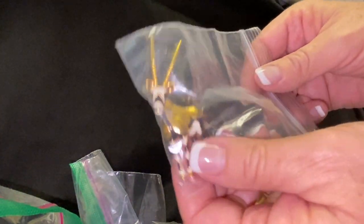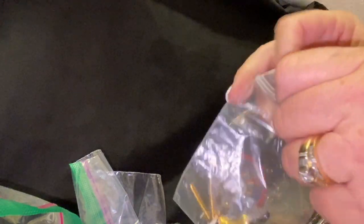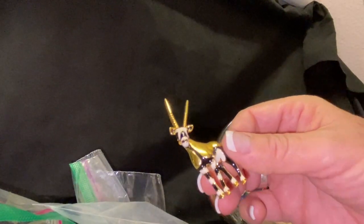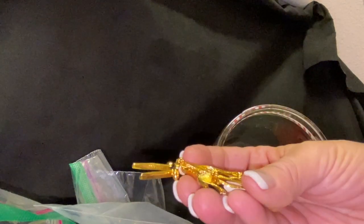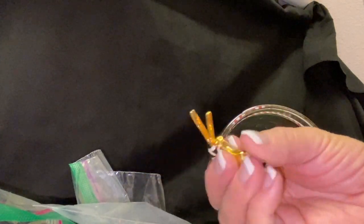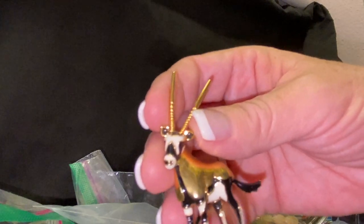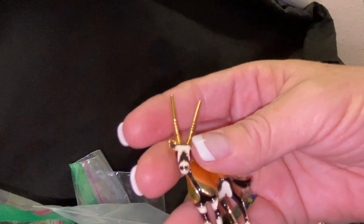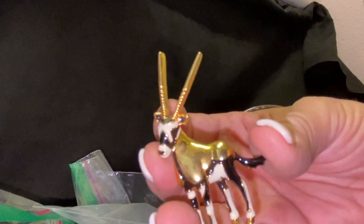Oh, look at this — this is so cool! I think this is like an elk, but there might be another name for it — I don't think it's a gazelle, but I think there is a different name. Gosh, this is really cool — I love this. Animal jewelry is my favorite jewelry. This would look really nice on a black jacket or a little black sweater or a blazer.